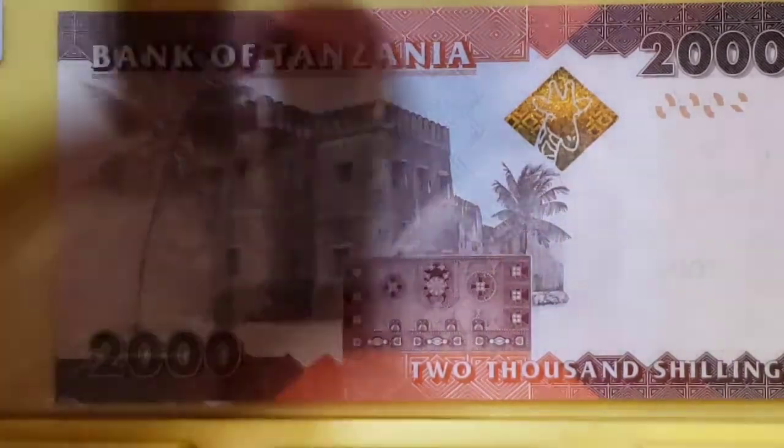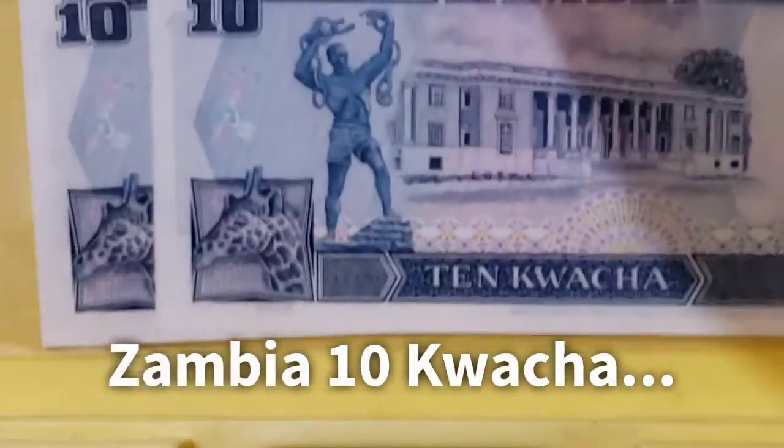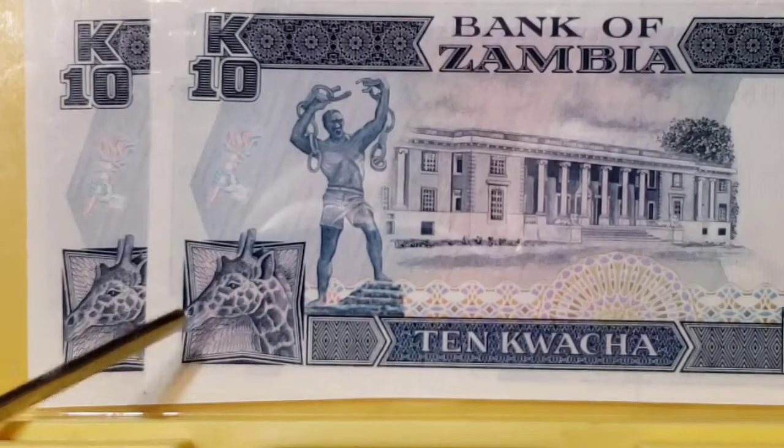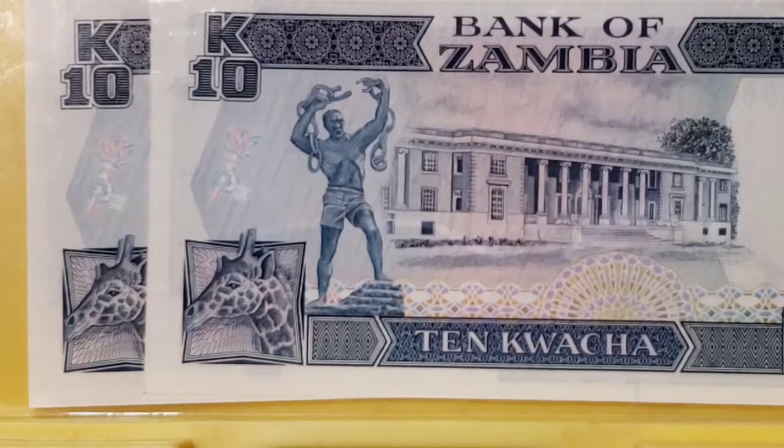Let's move on from Tanzania to Zambia, where I have a lovely 10-Kwacha note for you. On the front is the smiling visage of their former leader. On the back of the note, there's a really nice image of a giraffe in the bottom left-hand corner, next to the famous Chain Breaker statue. Kind of pretty, isn't it?